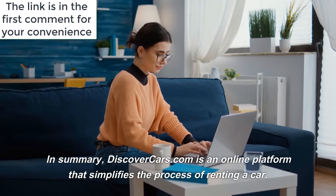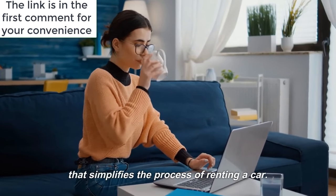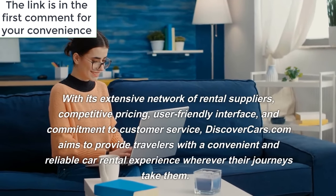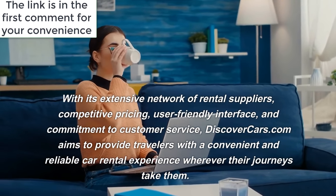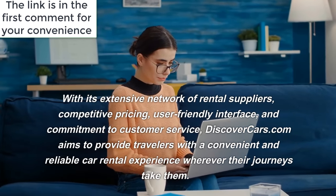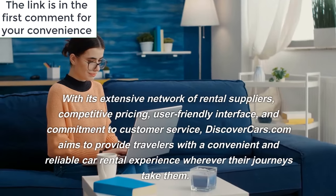In summary, DiscoverCars.com is an online platform that simplifies the process of renting a car. With its extensive network of rental suppliers, competitive pricing, user-friendly interface, and commitment to customer service, DiscoverCars.com aims to provide travelers with a convenient and reliable car rental experience wherever their journeys take them.